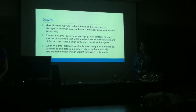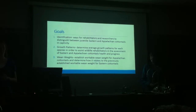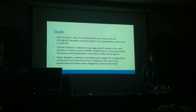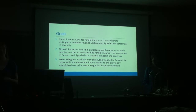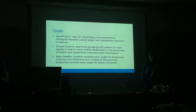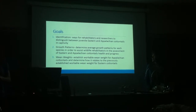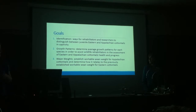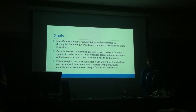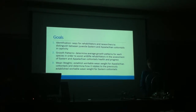Hi, I'm Rochelle Claiblin, and we did our research project on eastern and Appalachian cottontails. The goals of this project were to find ways for rehabilitators and researchers to distinguish physical characteristics between eastern and Appalachian cottontails in a captive setting, to determine average growth patterns for each species to assist wildlife rehabilitators in the assessment of their health while at the centers, and to establish a workable wean weight for the Appalachian cottontails and compare it to the already established wean weight of the eastern cottontails.